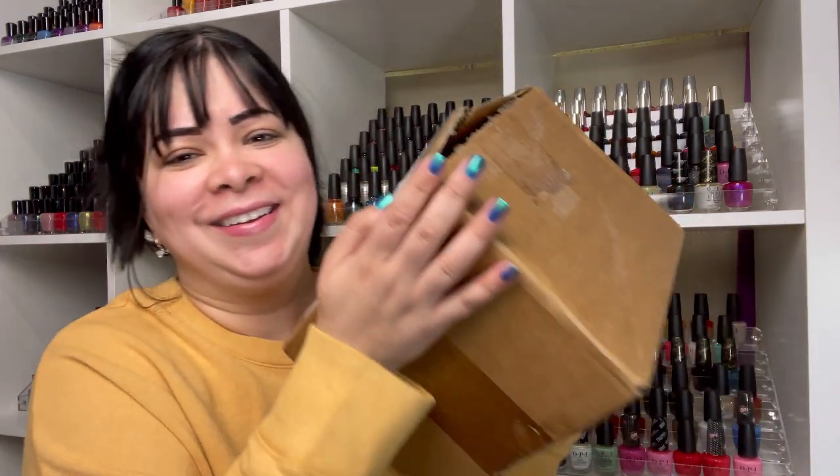For the end of 2021 they had an end-of-year closeout sale and a ton of their Essie polishes were just a dollar fifty. Since I collect Essie polishes, I had to go and purchase all of the polishes I don't have. This is the box - it's heavy! I did spend quite a bit, but I'm happy. I haven't opened the box at all because I wanted to do it with you guys on camera.